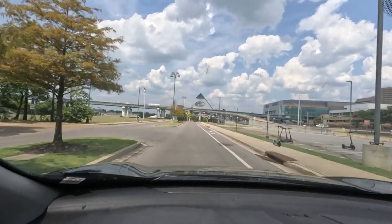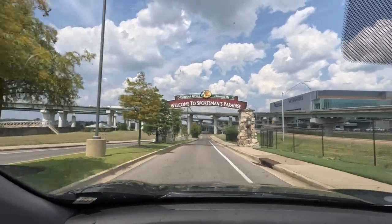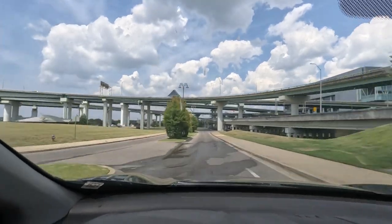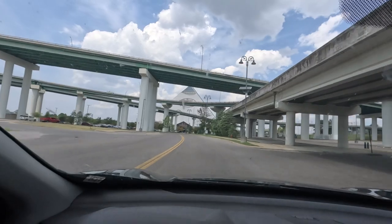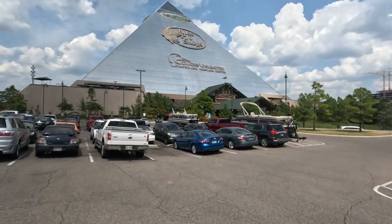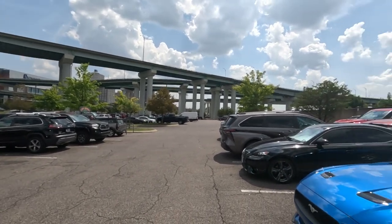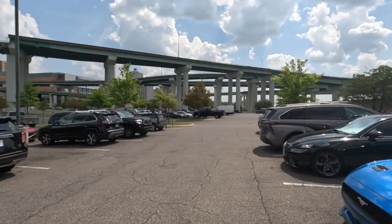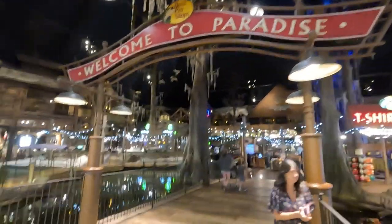Coming up on the Bass Pro Pyramid. Going inside there - welcome to Sportsman's Paradise. This is cool, never been here before. We're here at the pyramid Bass Pro Shops here by Memphis. See all the highways coming across - that way is back to Arkansas over the big DeWitt bridge. I'm going to go in here, never been in here. They're inside Bass Pro, they're up top of the pyramid. Didn't know there was a hotel in here.